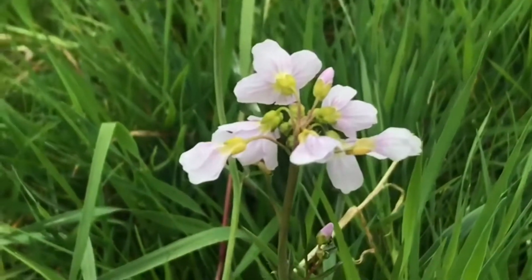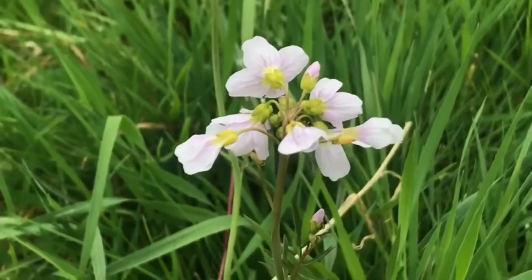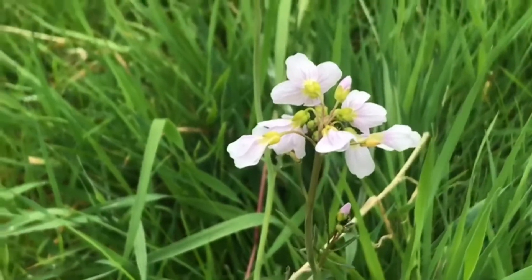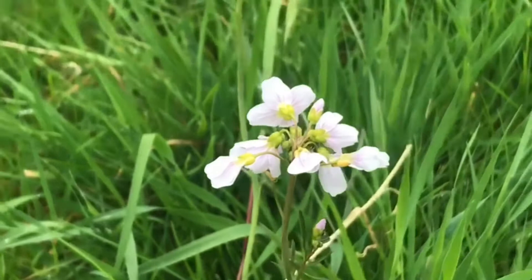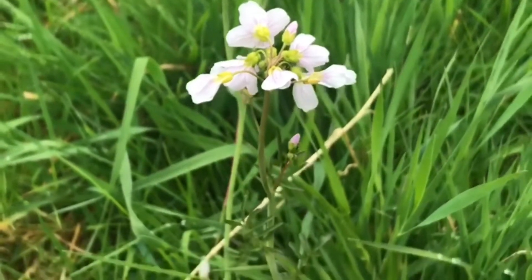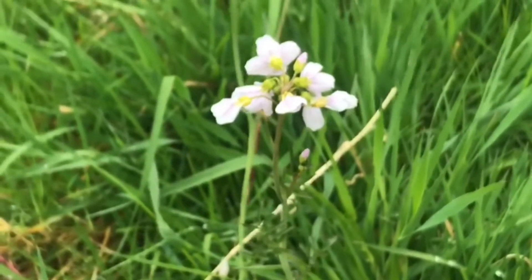It's a really important plant because it's actually one of the most important food sources for the orange-tipped butterfly's caterpillar. We've seen them actually in here — not today, it's really wet and cloudy — settling on these flowers, having a sip of nectar. The males, and hopefully the females, have been laying some eggs. We might even get another generation of orange-tipped butterflies right here within the Falconry Centre.